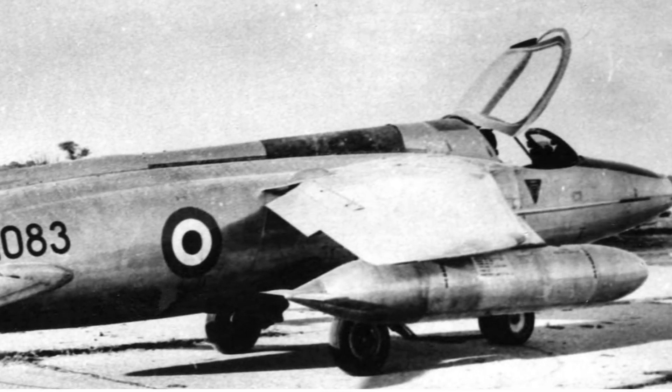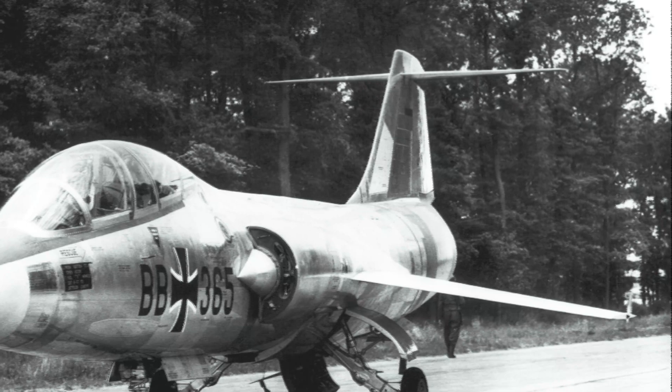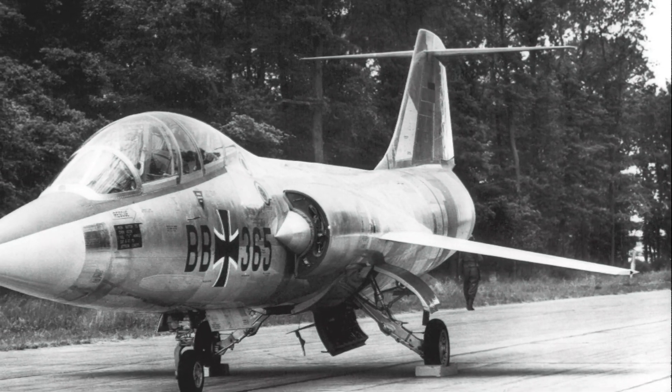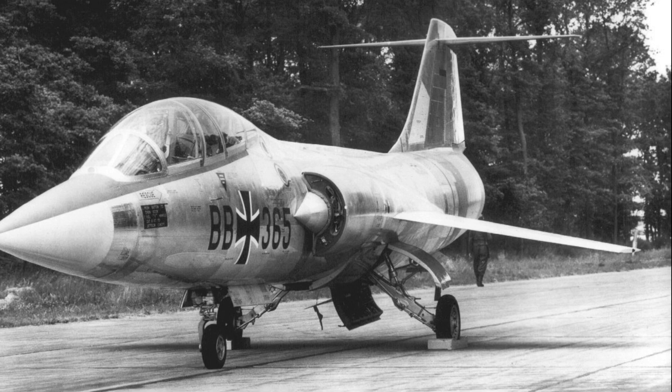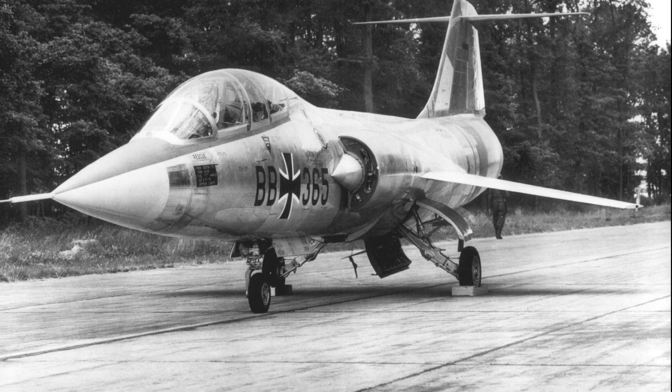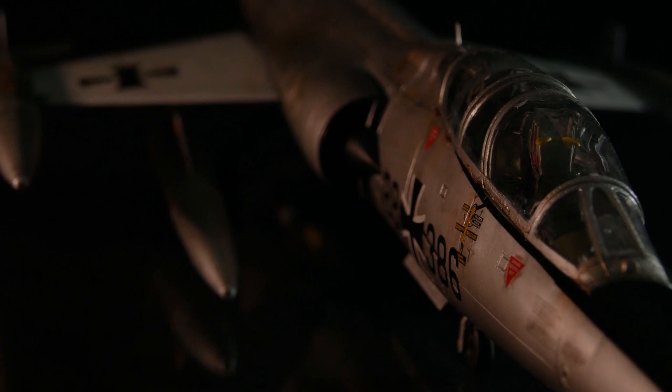Eight: engineering compromises. The F-104 was a product of its era, when supersonic speed was king. However, the compromises made during its design continued to affect its legacy, highlighting the delicate balance between performance and safety.